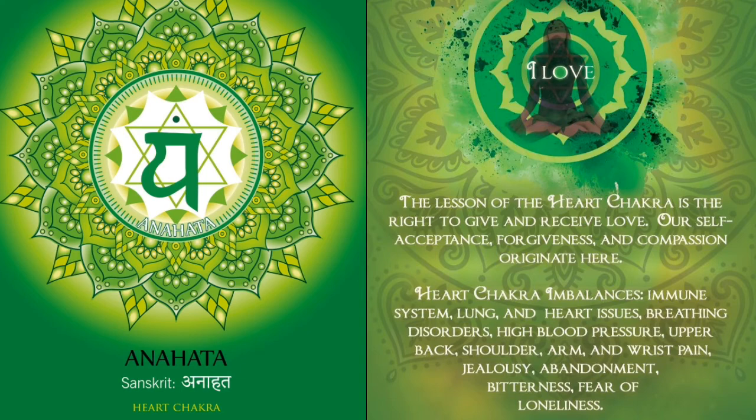Heart chakra, also called Anahata chakra, is associated with complicated relationships, tragic losses, and loneliness. It is associated with love of all kinds — kindness to strangers, romantic love, compassion, friendship, family love, and self-love. Symptoms include: pain in your upper back or chest, tight shoulders, inability to receive love, lack of self-compassion, and feeling a sense of lack or loss with regards to love. If you experience these, you may have an imbalance in the heart chakra.